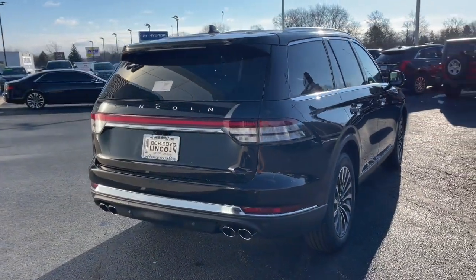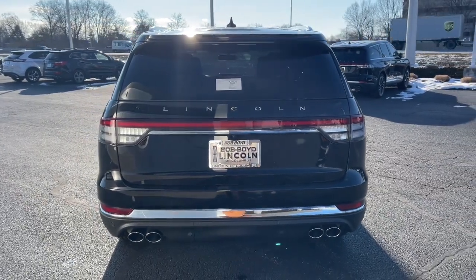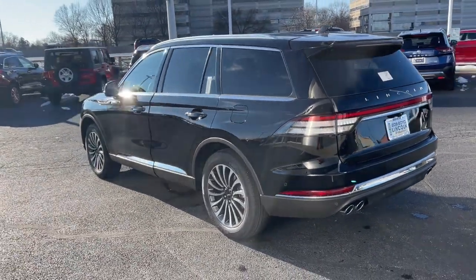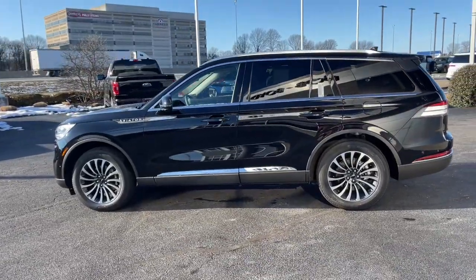The following are some of this vehicle's highlighted options: Panoramic Roof, Lane Departure Warning, Navigation System, Keyless Entry, All-Wheel Drive, Sun Moon Roof, Hands-Free Lift Gate, Backup Camera, Satellite Radio, Keyless Start.